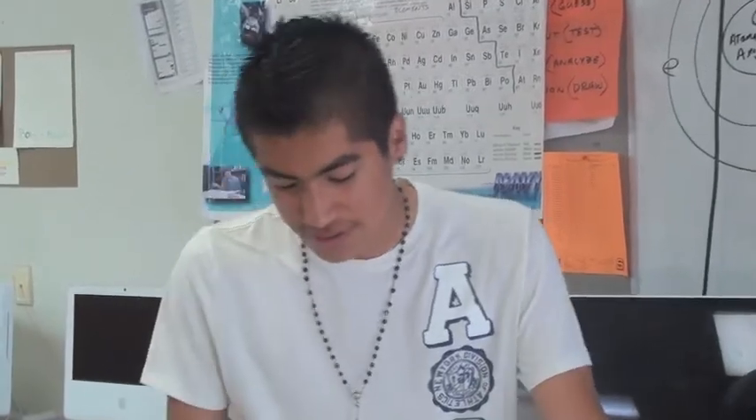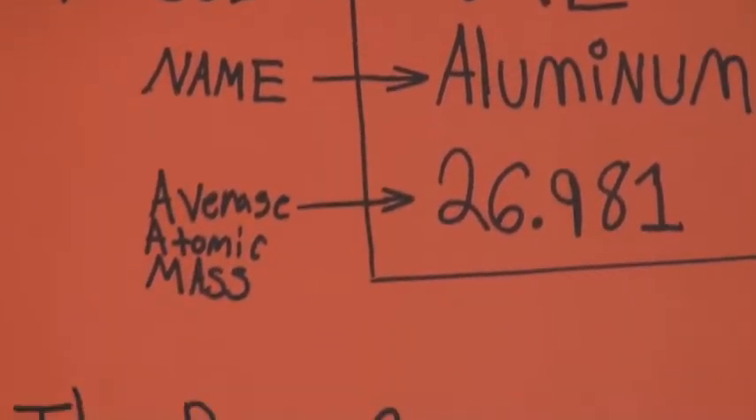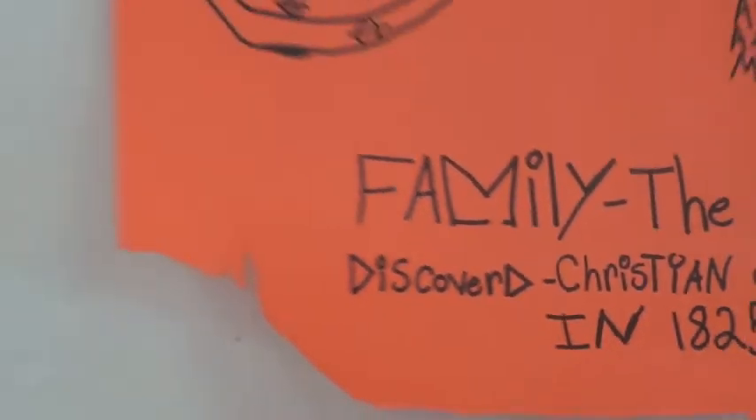Hello there. My name is Jose Jimenez. I'm a freshman in Mr. Rasmussen's integrated science class and my element is aluminum. The person who discovered it was named Christian Oersted. It was discovered in the year 1825. It has three valence electrons and it belongs to the family of other metals in the periodic table. Its special properties include being used to build ladders and also in tin foil.